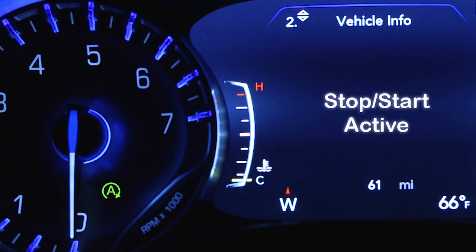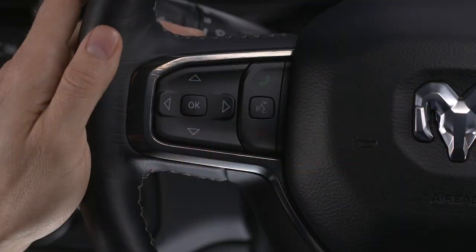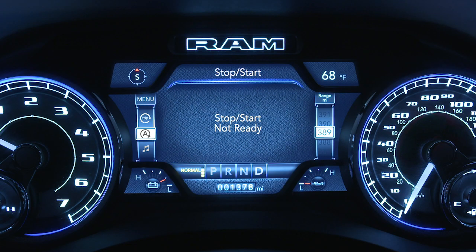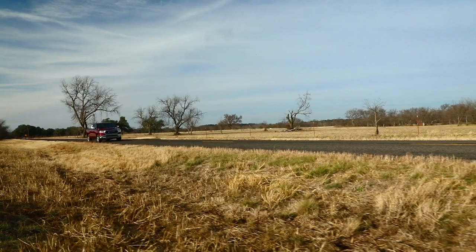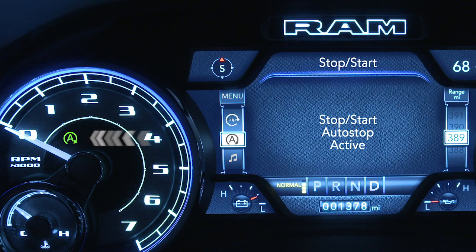When the vehicle stops, a green icon on the instrument cluster lets you know stop-start is active. To check system status, use the controls on the left-hand side of the steering wheel to scroll to the stop-start page in your instrument cluster main menu. If vehicle speed is above the minimum speed threshold and all necessary conditions are met, you'll see a stop-start ready message. When stopped and the icon is green, you'll see stop-start auto stop active.